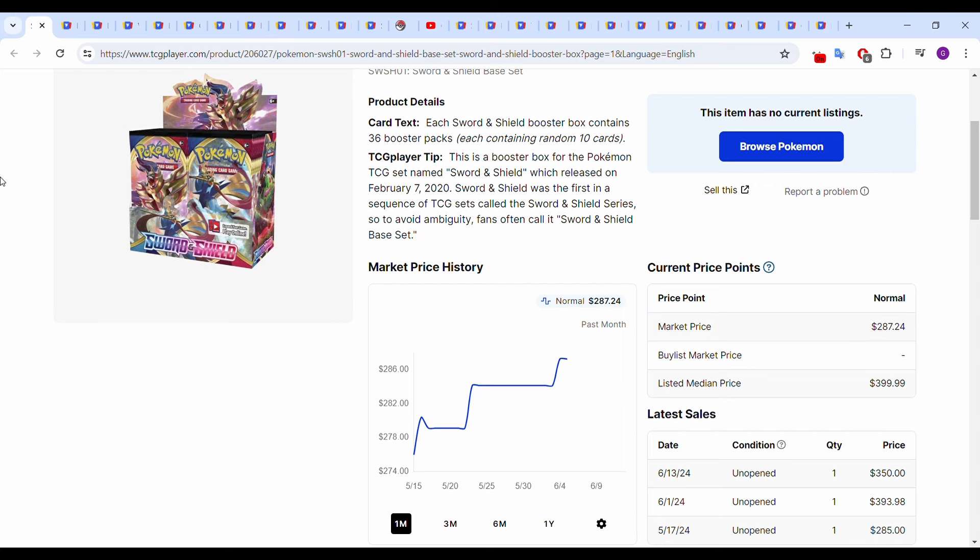Starting with Sword and Shield base set, it looks like it's actually on the move. Mid-May it was around $275, now it's up to around $285. Looking at most recent sales: May 17th $285, June 1st $393.98, and June 13th $350.